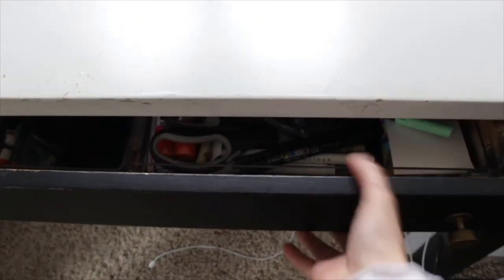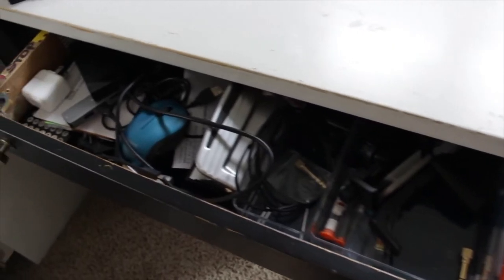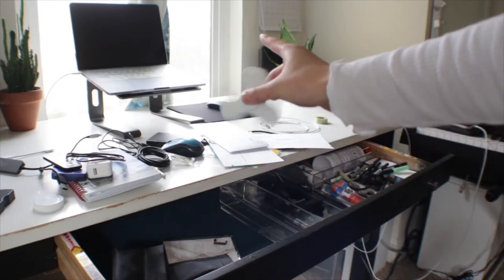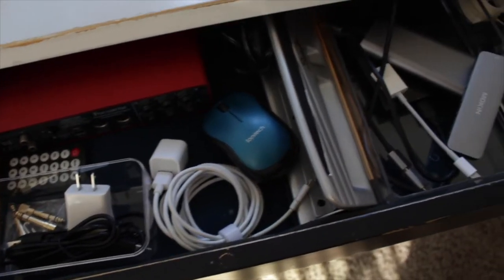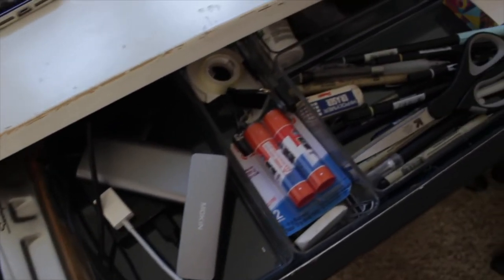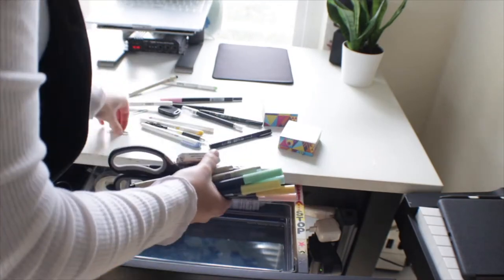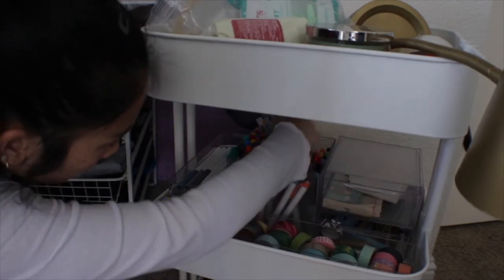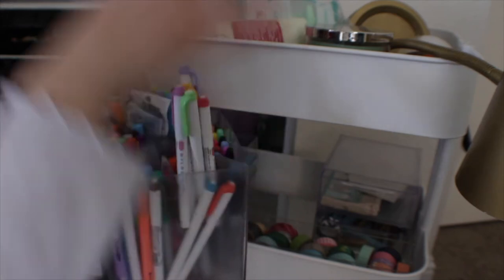Speaking of my desk, that was the next thing I wanted to tackle. The drawer under my desk had gotten a little out of hand, so I went through and reorganized it, only keeping the things I use most often in there. I did the same thing with the pens I use for bullet journaling — just keeping what I use most often and moving the stuff I didn't need back to the rest of the stationery I keep in my closet.